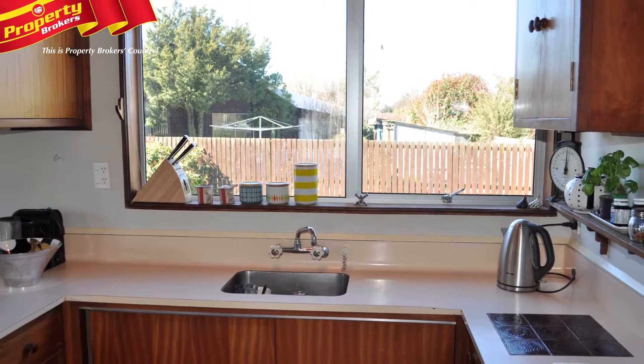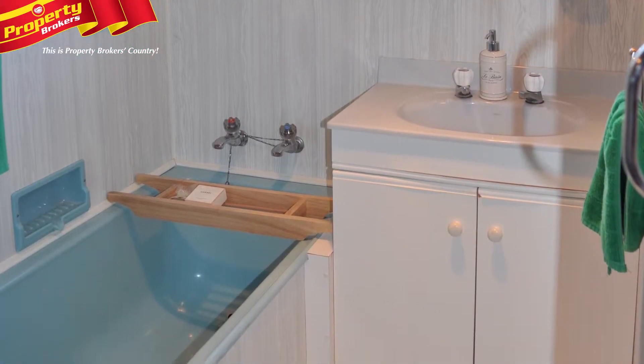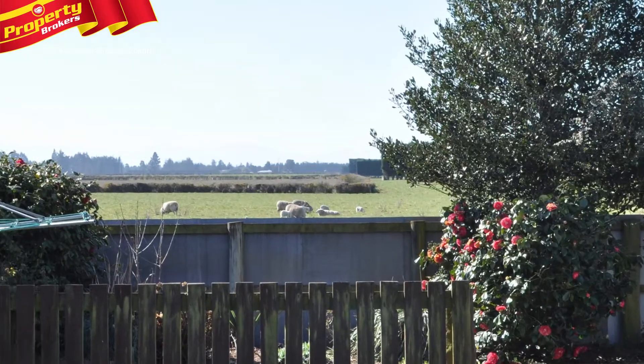Everything is here: compact kitchen, tidy bathroom, and the convenience of a separate laundry. Not to mention the stunning vistas.